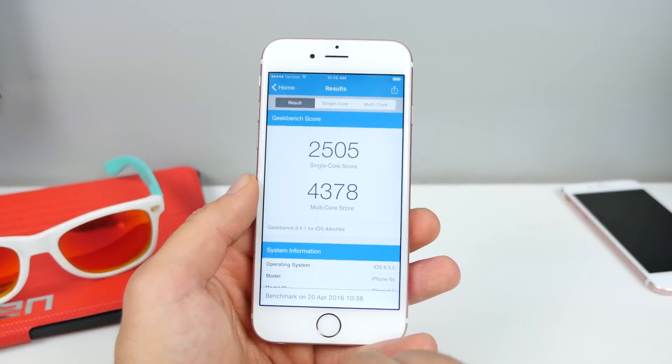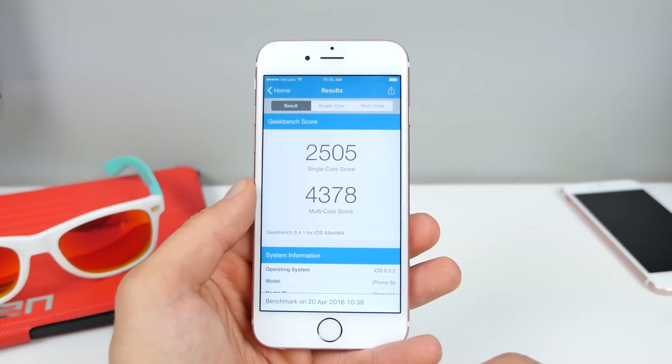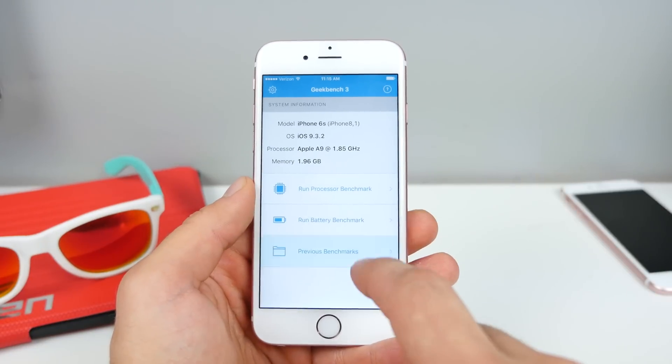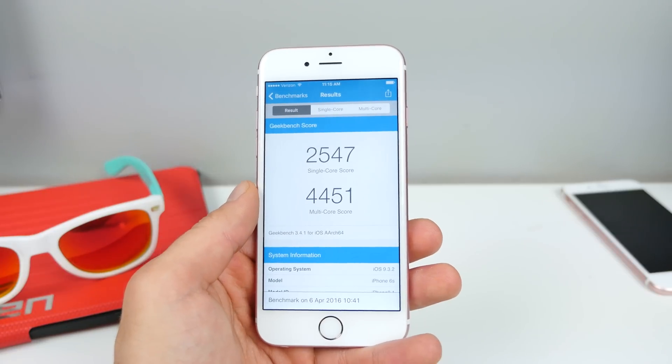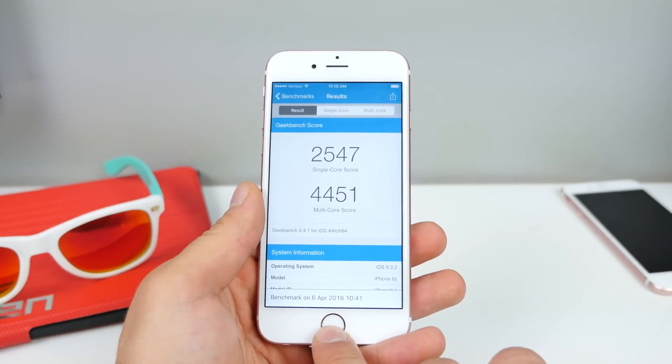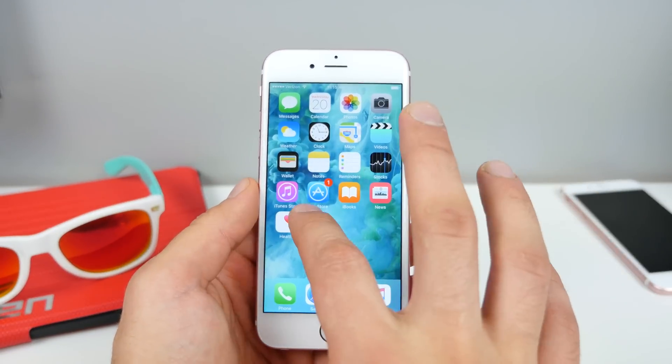Geekbench before and after: 2505 single-core and 4378 multicore on beta 2, versus 2547 earlier. So there's definitely a slight downgrade going to the second beta in Geekbench, though other people have reported that it feels snappier.